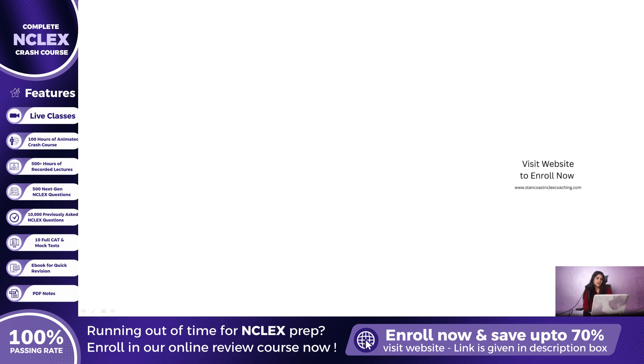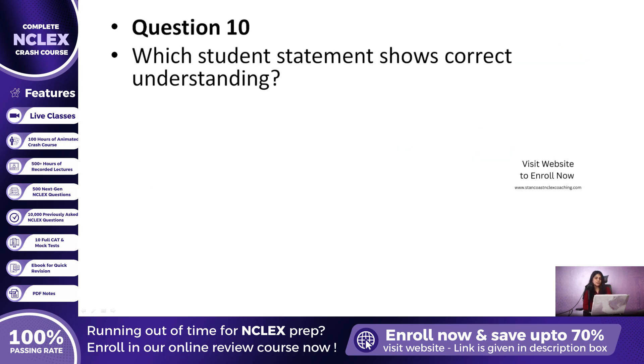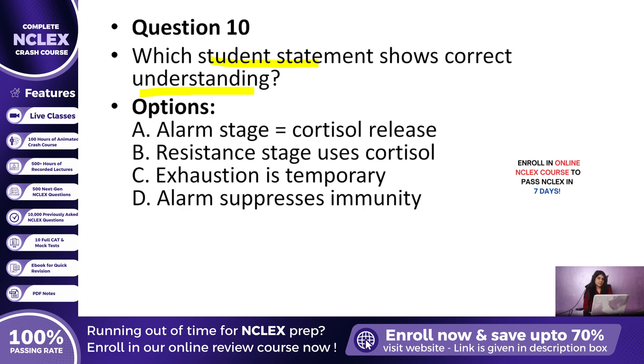Question 10: Which student statement shows correct understanding of the stress response? A. The alarm stage is dominated by cortisol release, B. The resistance stage is maintained by cortisol, C. The exhaustion stage is short and temporary, or D. The alarm stage suppresses immunity? The correct answer is B — the resistance stage is maintained by cortisol, which ensures adaptation during prolonged stress.